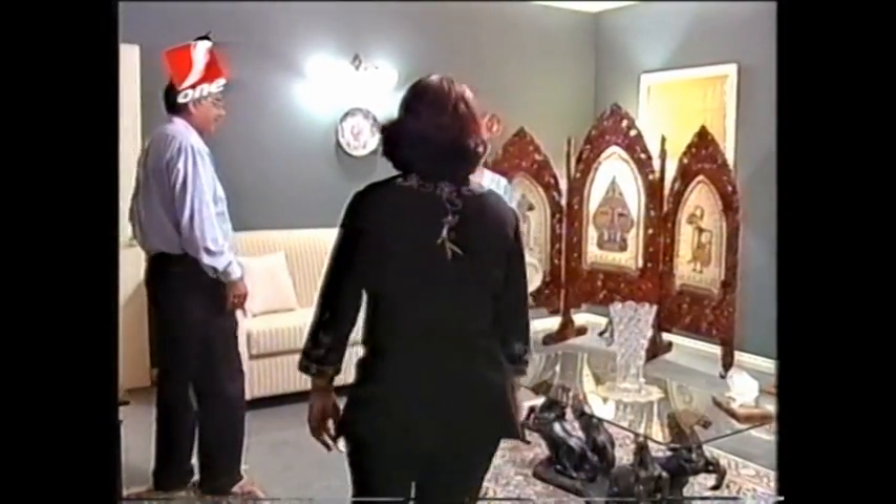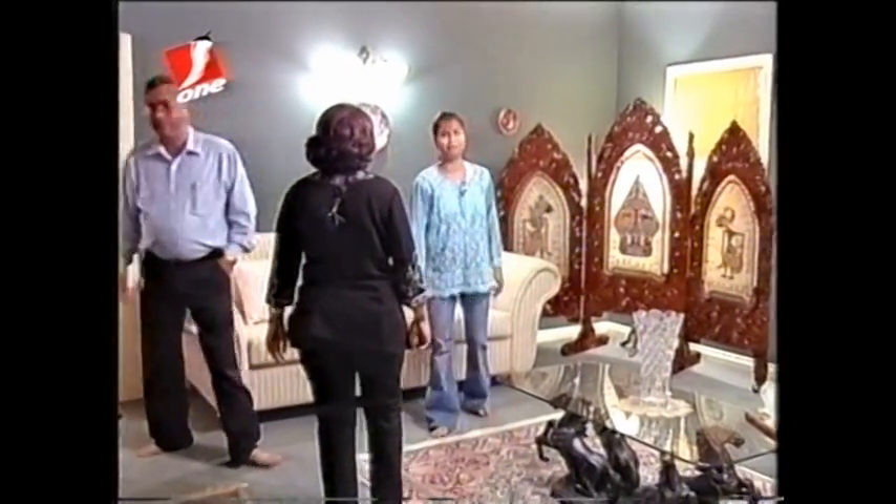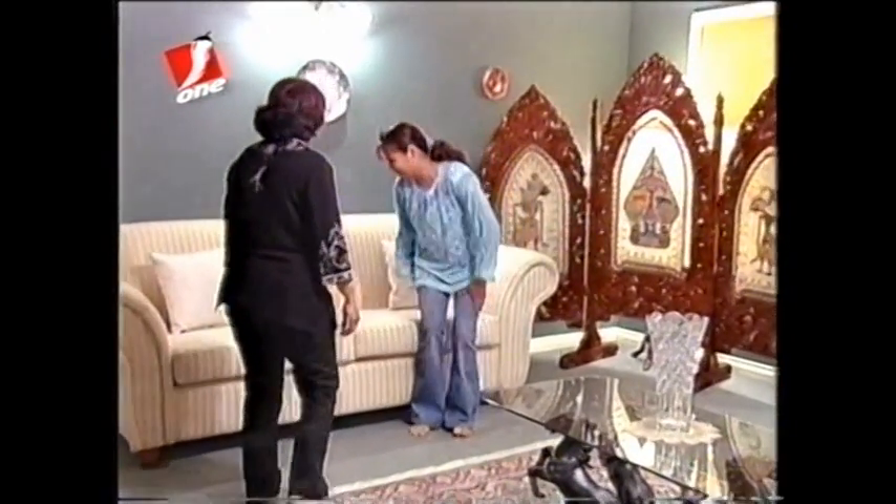Oh, here she is. Hi Punita, Petrina from Mirchi TV. How are you? Good, thanks. You've got a beautiful house. Thank you, please be seated. So you've got something really interesting for us — we're all so excited about it. Do you want to tell us a little bit more about it?